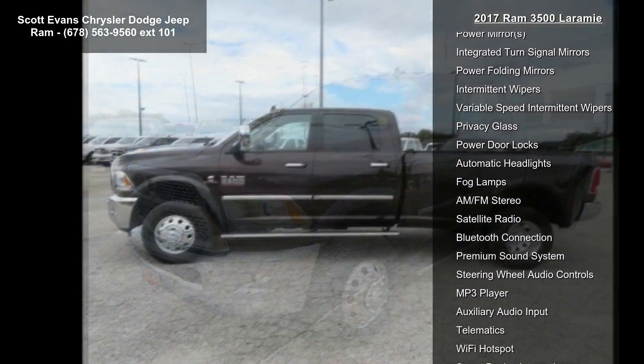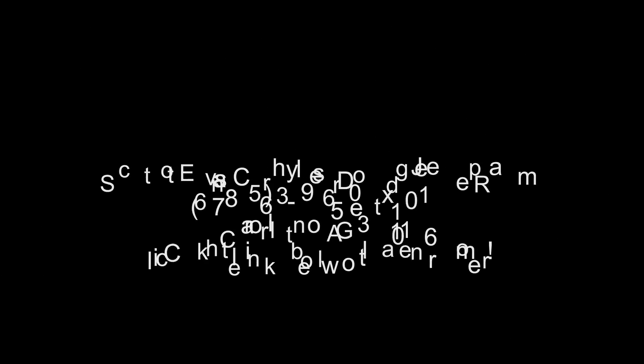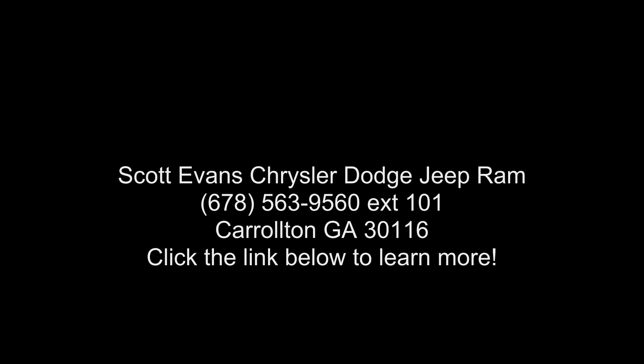180 amp alternator. Ram active air. Monotone paint included. Body color fender flares. Chrome body side molding. Gross vehicle weight: 14,000 lb.